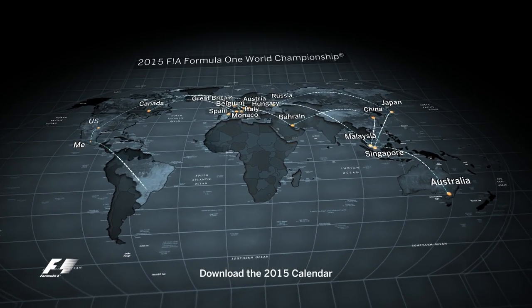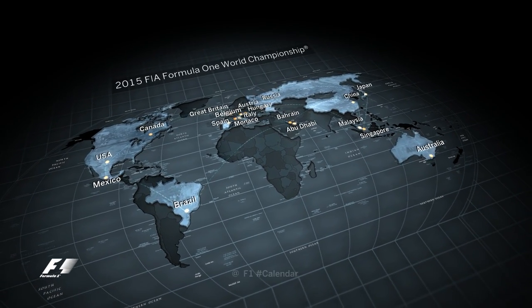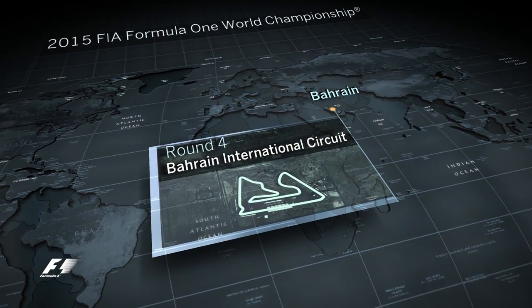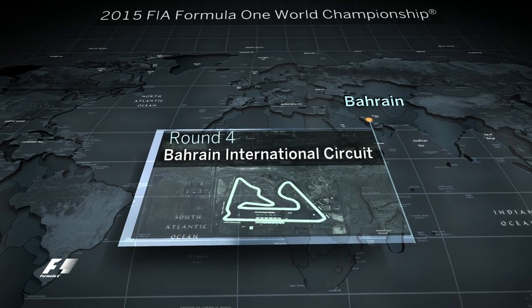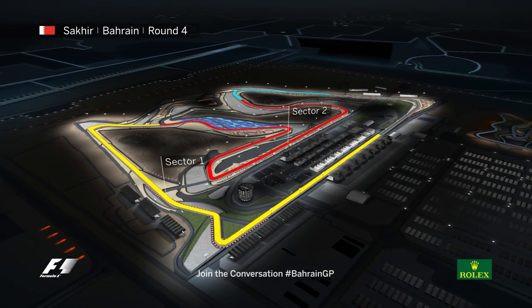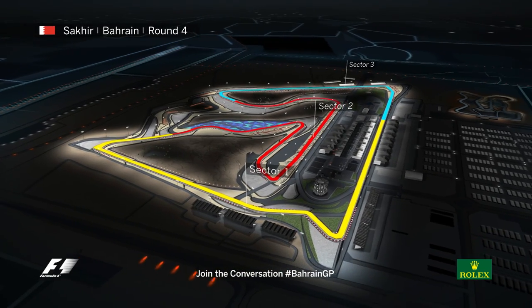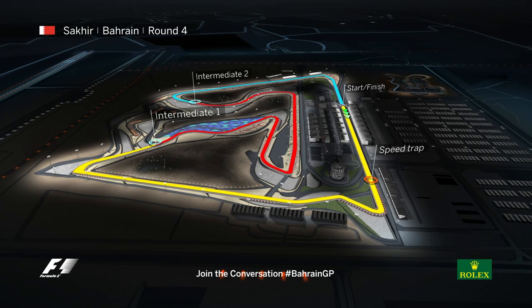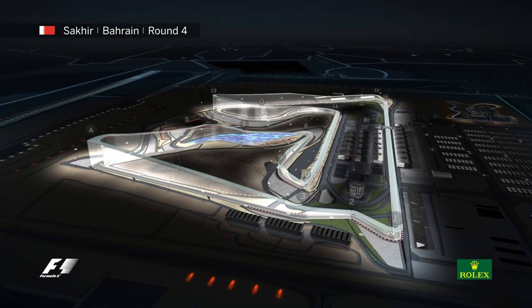Round 4 of the World Championship takes place at the Bahrain International Circuit. The first ever race in the Middle East takes place under floodlights. There are 15 corners on this 5.4km circuit. One of the features of this track is the elevation change.